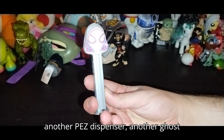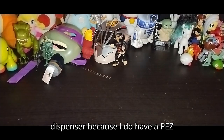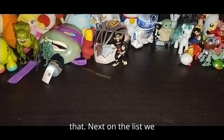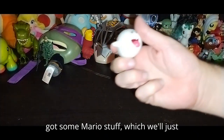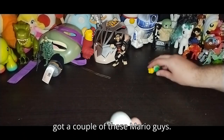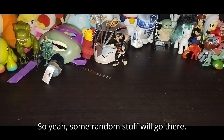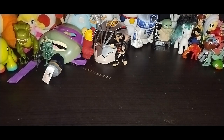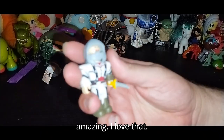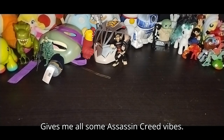We got another Pez dispenser — another Ghost Spider. Never go wrong with another Pez dispenser because I do have a Pez dispenser collection, though I won't be reviewing that. Next on the list we got some Mario stuff to throw into the random figure review — a couple of these Mario guys. Got another Roll Blocks, and this guy is like an Assassin's Creed Roll Blocks. Look at him, he's amazing — gives me all the Assassin's Creed vibes.